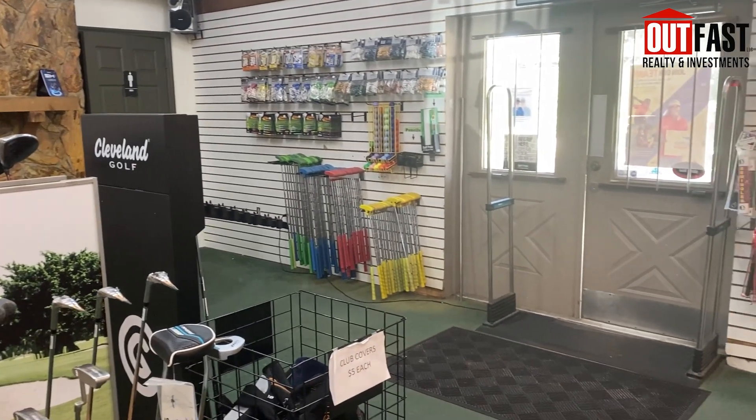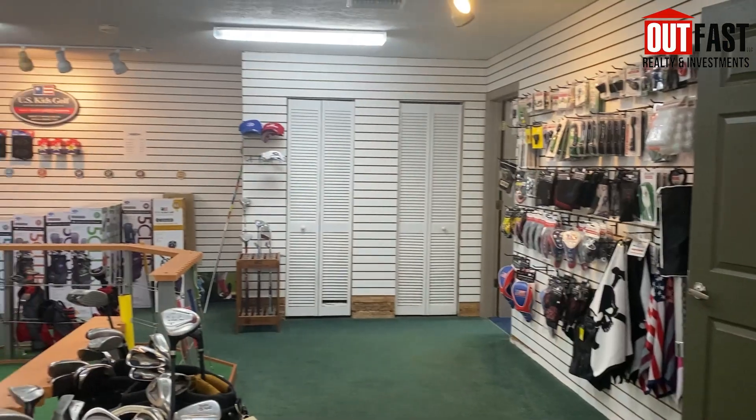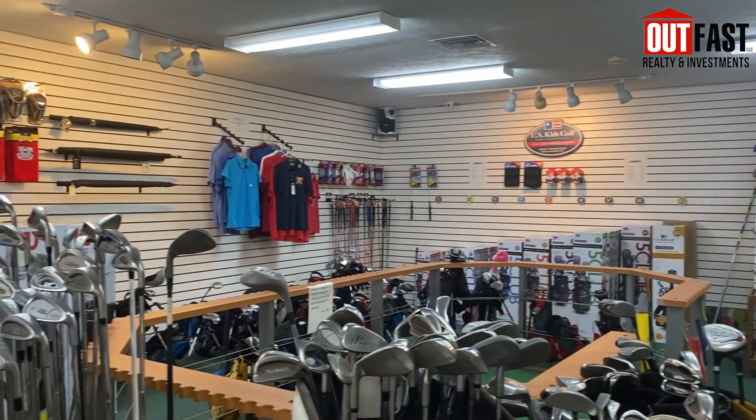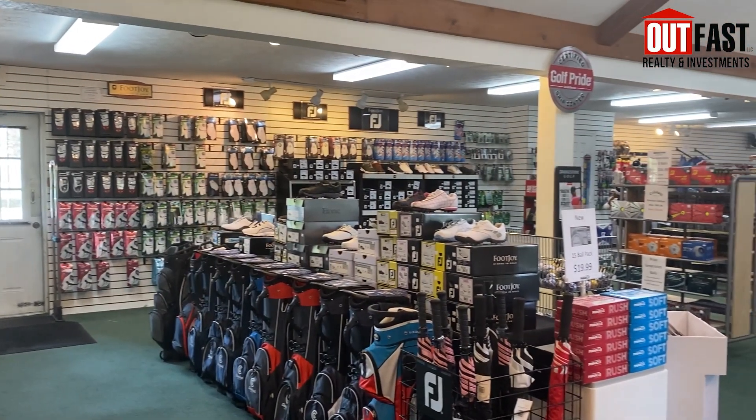Last but certainly not least, hop inside to the pro shop for all of your golf shopping needs — whether a full line of clubs, bags, balls, footwear, apparel, gloves, or accessories. You can also hire a golf professional to help teach you and elevate your golf game.